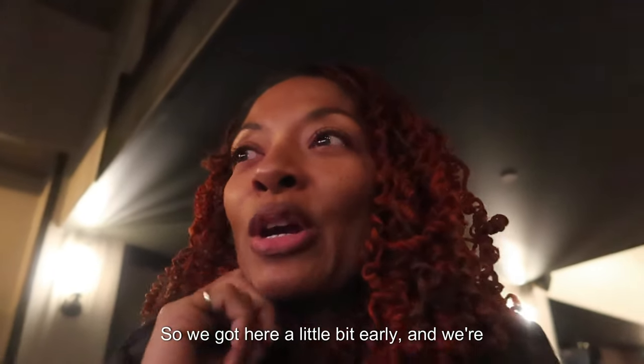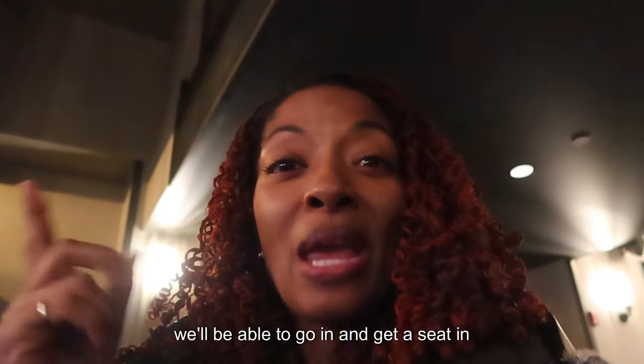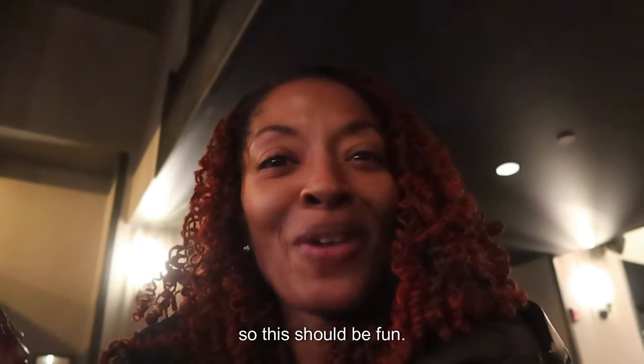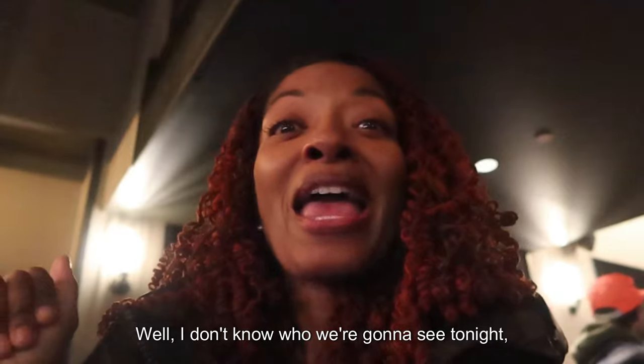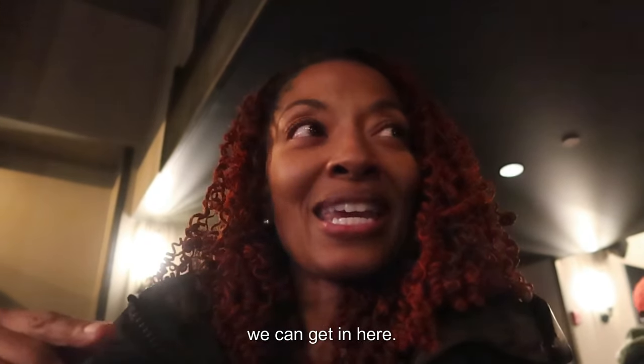We got here a little bit early and we're hanging out in the bar area, but pretty soon we'll be able to go in and get a seat in the comedy room. So this should be fun. I don't know who we're going to see tonight but we're going to go ahead and get in line so we can get in.